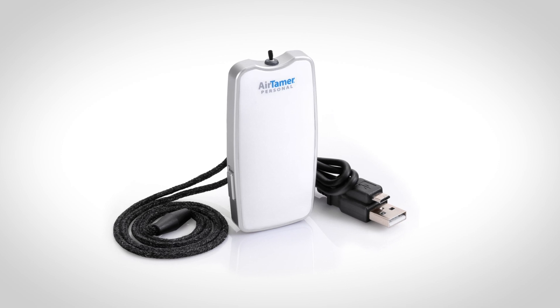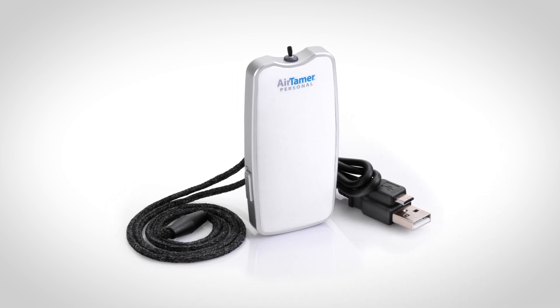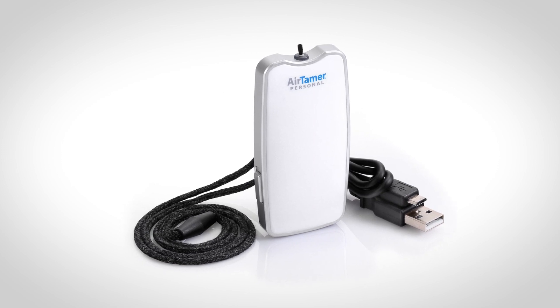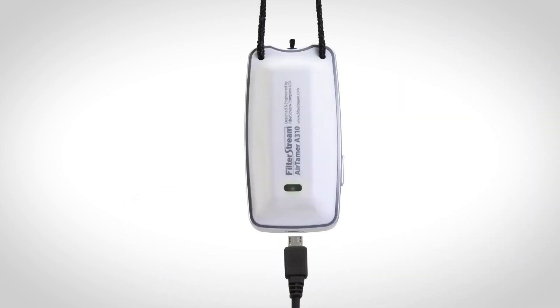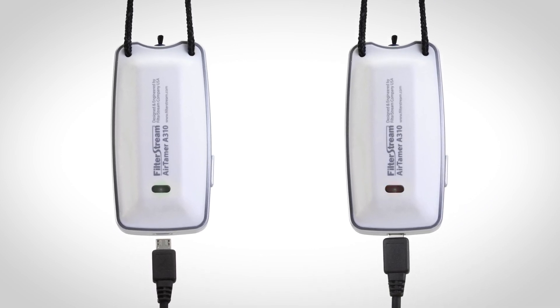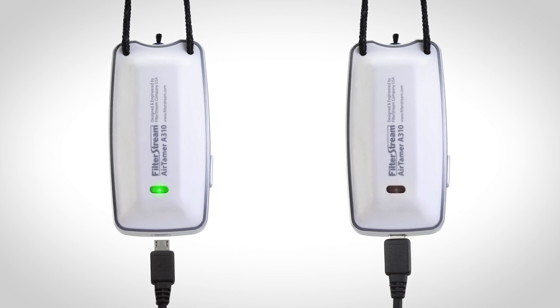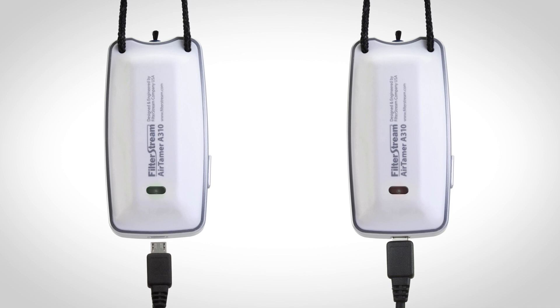The AirTamer A310 is rechargeable via the included USB charging cable. Each charge provides enough power for over 150 hours of use. The red light is illuminated when charging, then turns off to indicate a full charge. A blinking light on the back of the AirTamer indicates that it is emitting negative ions.